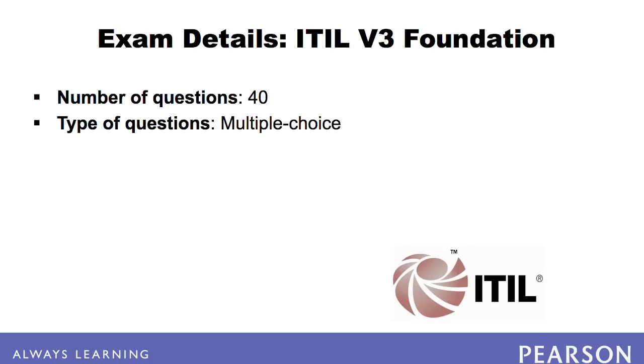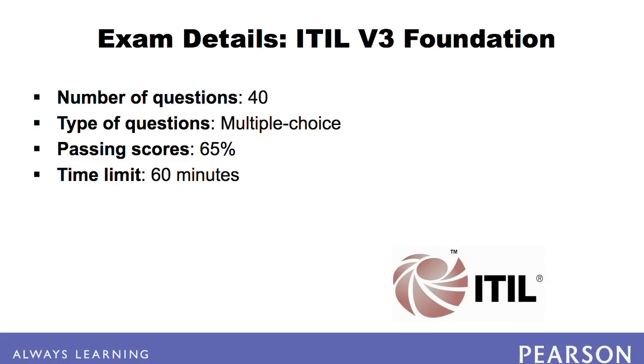All of the questions are multiple choice. The passing score is 65%, and you have one hour to take the exam.